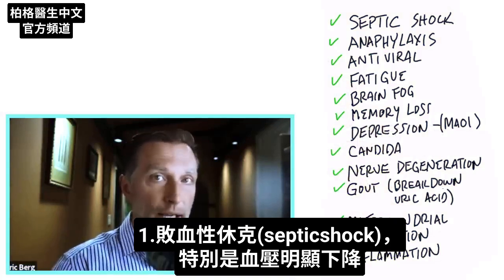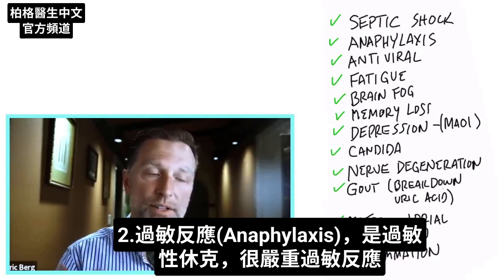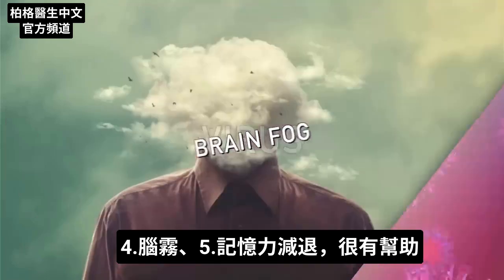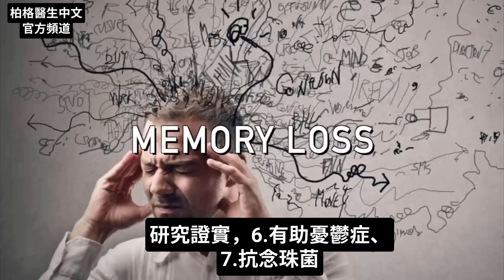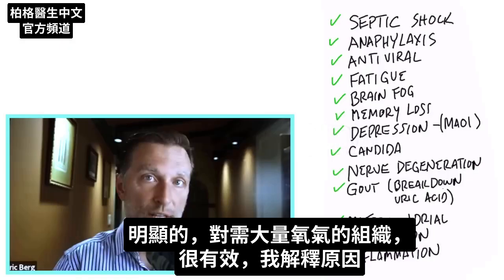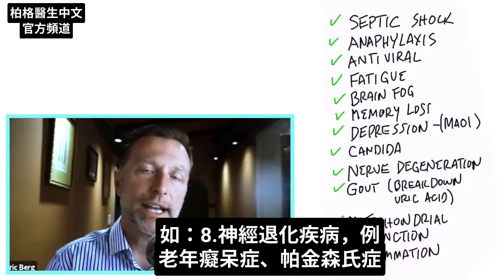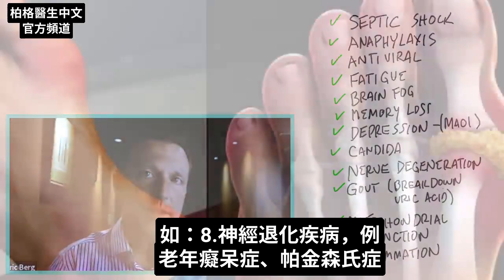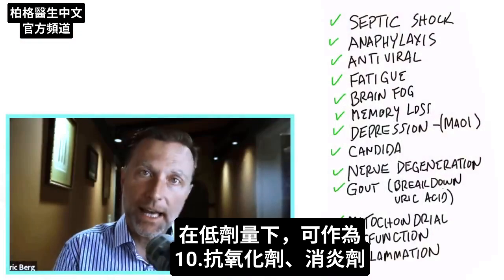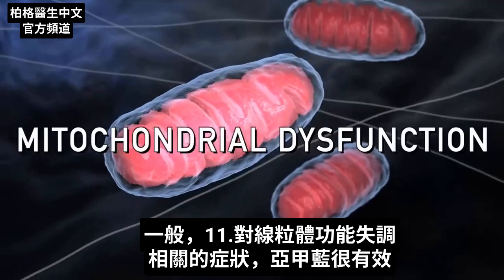What conditions could methylene blue potentially help with? Septic shock, especially when blood pressure has dropped significantly. Anaphylaxis — a very severe allergic reaction. It has very potent antiviral properties. It's good for brain fog and memory loss, and has been studied to help with depression. It also has anti-candida properties. It appears highly effective for tissues that demand high amounts of oxygen, such as in neurodegenerative conditions like Alzheimer's and Parkinson's. It's even useful for gout, as it can help break down uric acid. At low doses it acts as both an antioxidant and an anti-inflammatory.